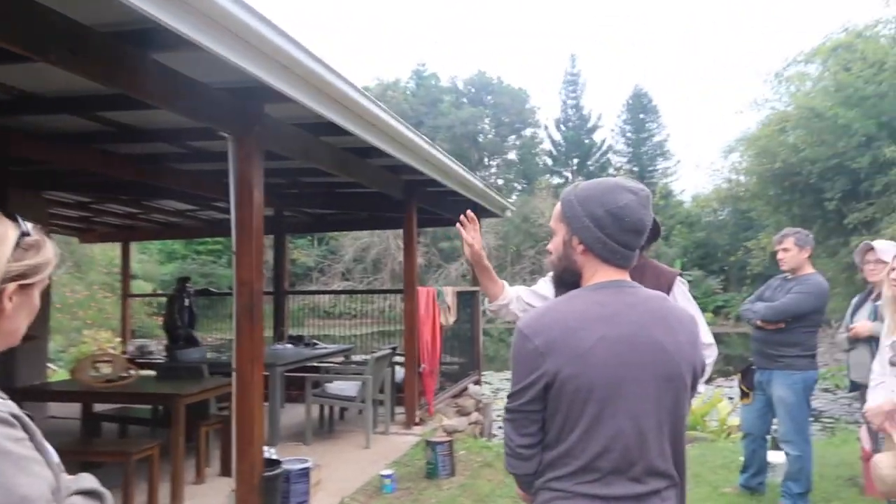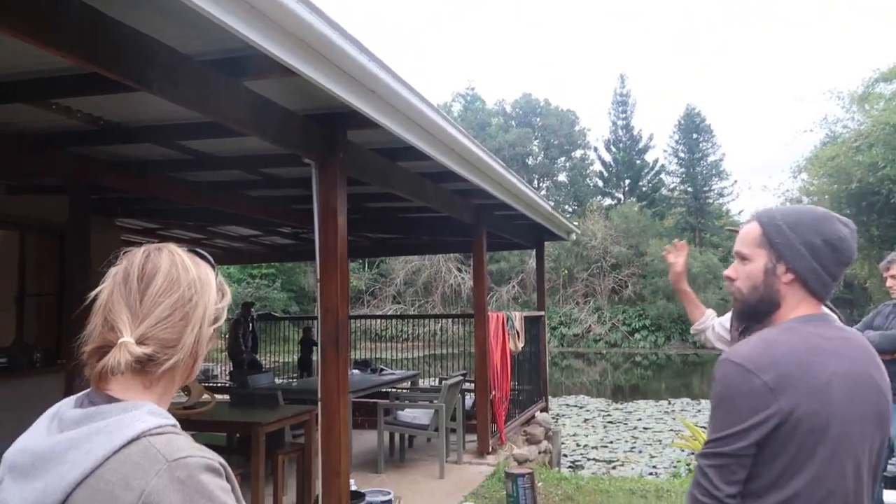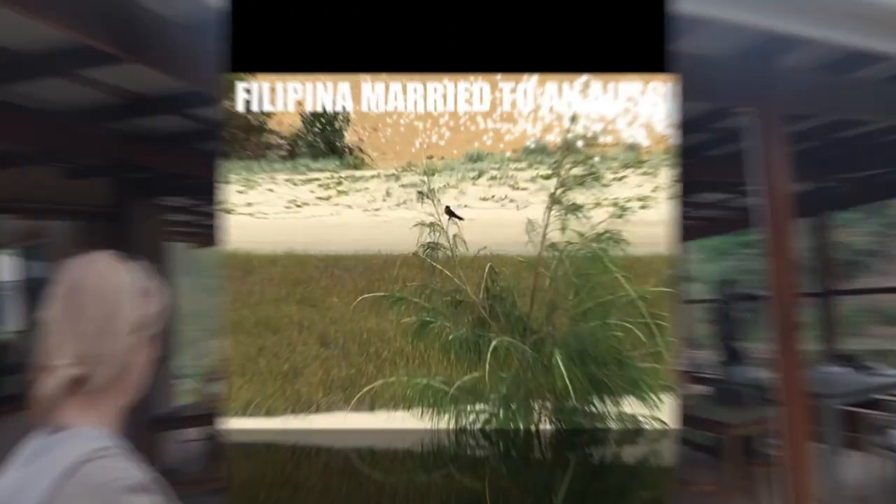Mostly recycled materials, but this one is wheat straw, and the furthest one in the distance is...